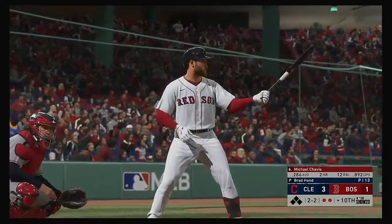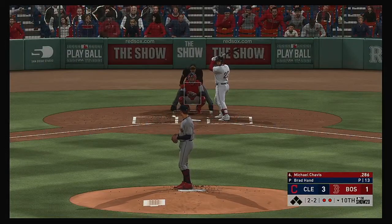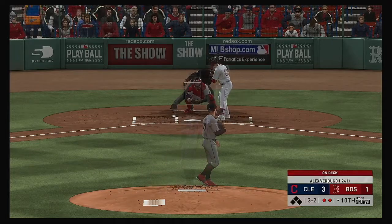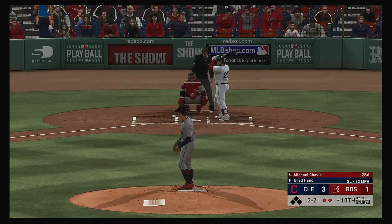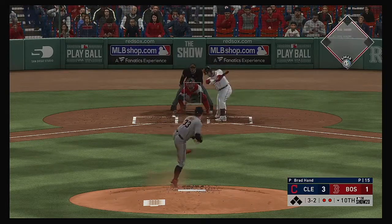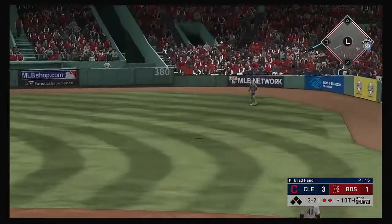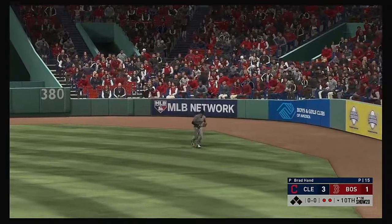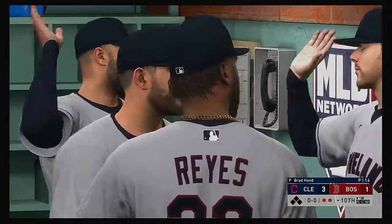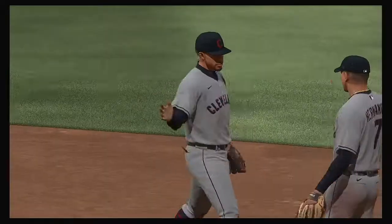Alex Verdugo would be next. Skied into straightaway right — Naquin's under it, makes the catch, and that's the ball game. Hey, it took them an extra frame to do it, but they're not going to complain as they lock up a nice road victory here in ten innings.